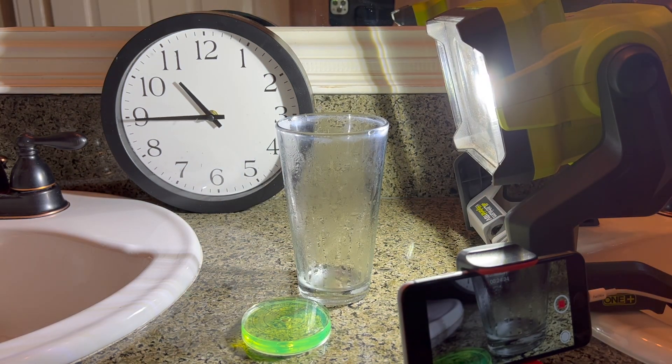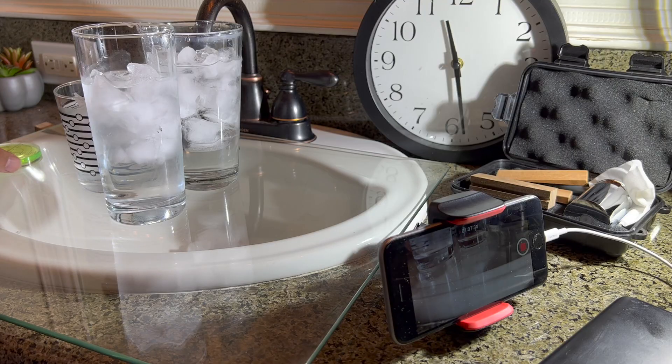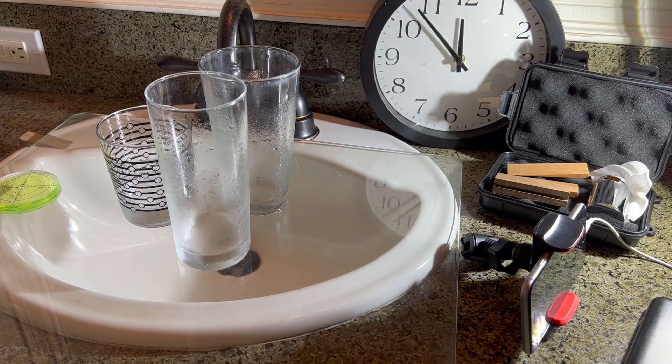Maybe my bathroom counter was too flat? So I got a glass shelf and I adjusted it so it looked flat, but had a very slight slope — half a degree. Then I tried with three more glasses. Again, nothing happened.